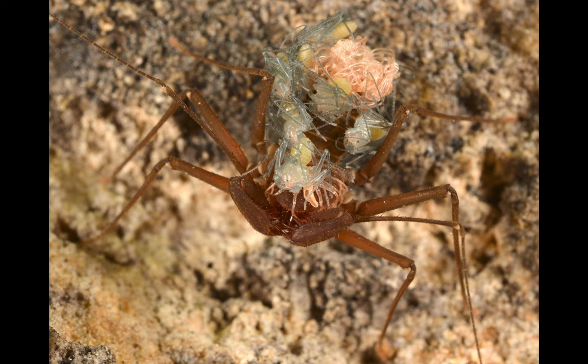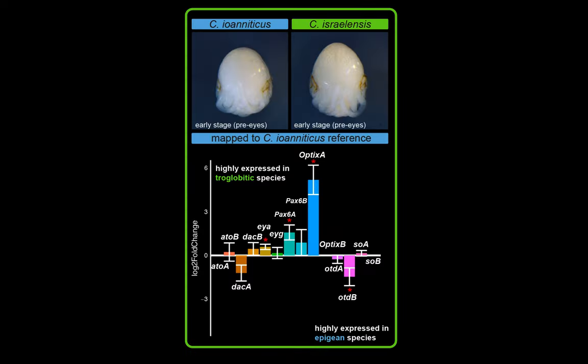Here you're looking at a whip spider with her babies hanging out on her back. To understand these kinds of questions, our approach is to take embryos of these species — both from outside the cave, shown here in blue for Ioneticus, and the ones deep in the cave, shown for Israelensis in green. We compare gene expression in the two different species to ask what genes are being overly expressed in the cave-dwelling species versus the surface species, and this gives us ideas about what genes might be involved in making the differences between these two morphs.